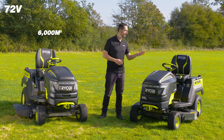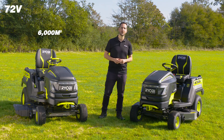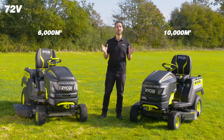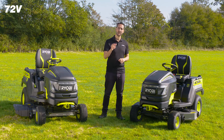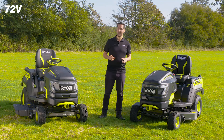Inside the 117 centimeter unit, you'll find three Ryobi 72-volt 10-amp-hour lithium batteries, which give you up to 10,000 square meters coverage. And our super-fast charger will get you back to full power in two and a half hours or less.